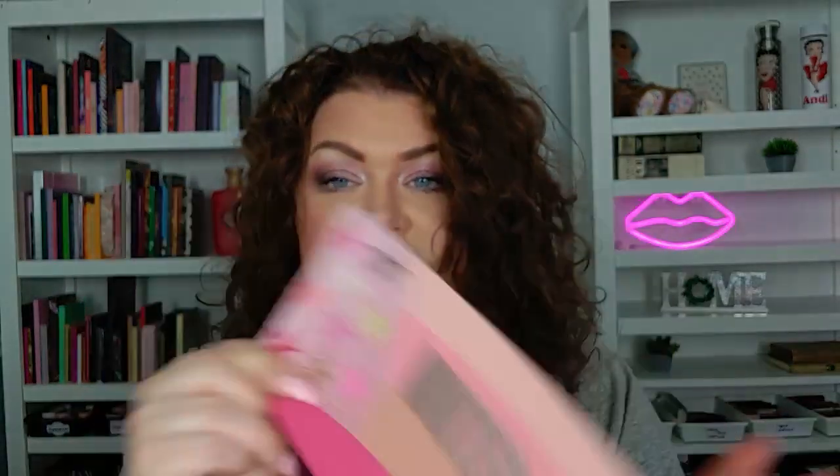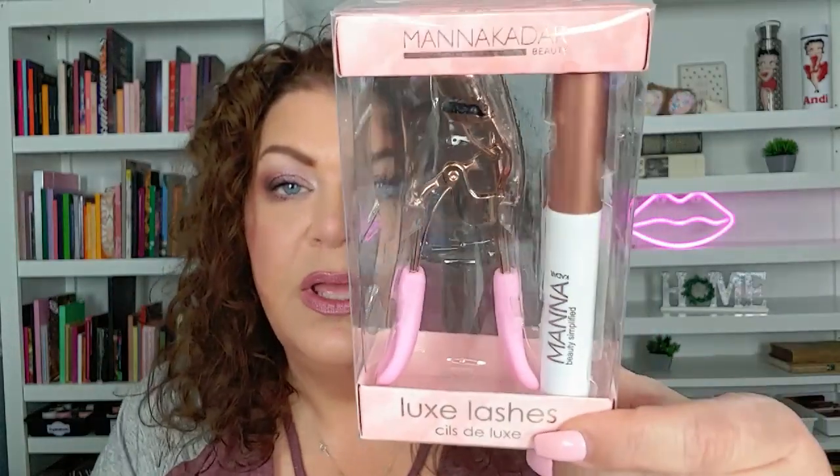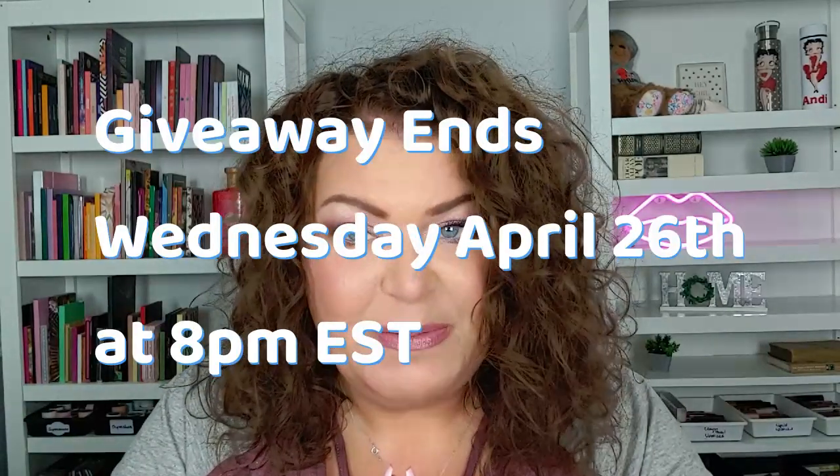Thank you so much for joining me today. If you're still here — congratulations — because I'm doing a super sneaky giveaway for my birthday month. I'm giving away the Rude United Pinky Nudes palette — it's a really pretty pinky nude palette — and I also have this manicadar which has a mascara and eyelash curler. I'll put those two together in the giveaway. To enter, you have to be publicly subscribed, 18 or older, and live in the continental United States.